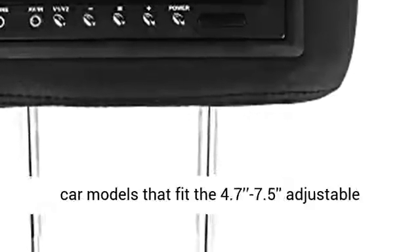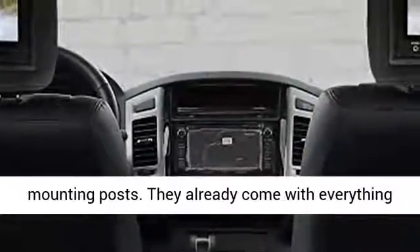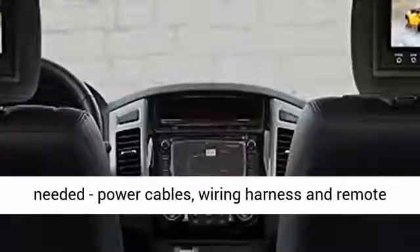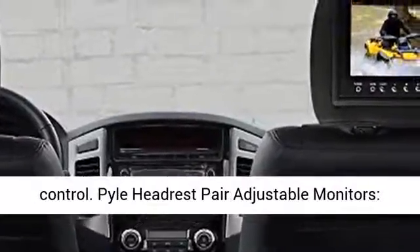The vehicle headrest mount display can be installed in car models that fit the 4.7 to 7.5-inch adjustable mounting posts. They already come with everything needed — power cables, wiring harness, and remote control.